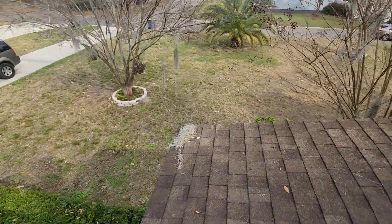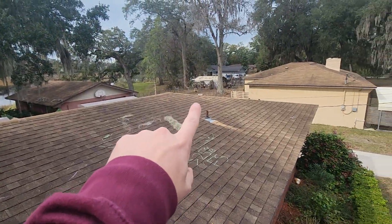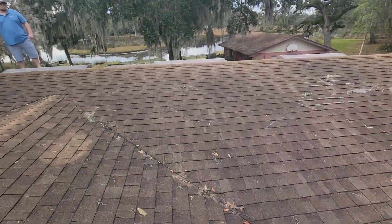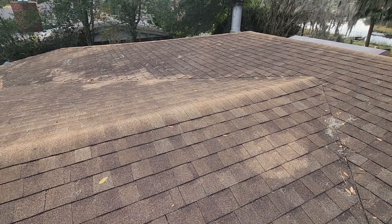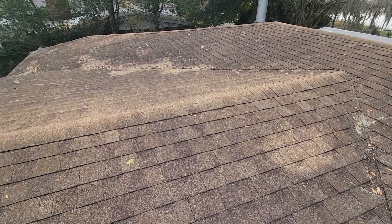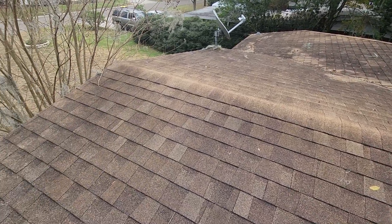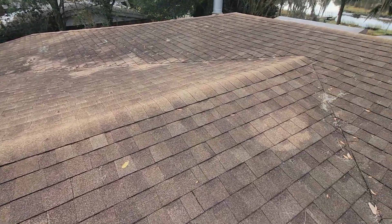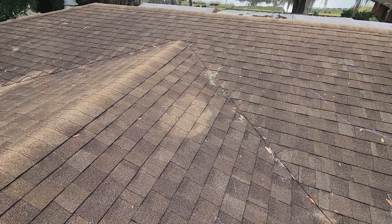We came up on that end — there's our ladder right there. Initially we do our cursory look. The homeowner expressed concern that there was granular loss. Somebody came by with a selfie stick and inspected the roof from ground level and said there was too much granular loss, so their insurance gave them a letter saying it should be looked at by a professional. That's why we're here today.